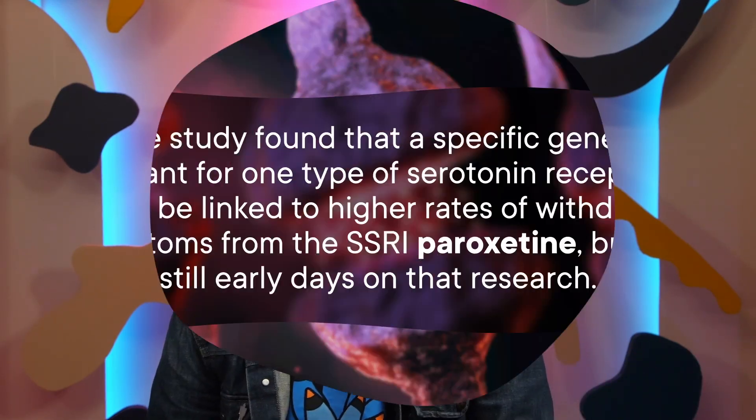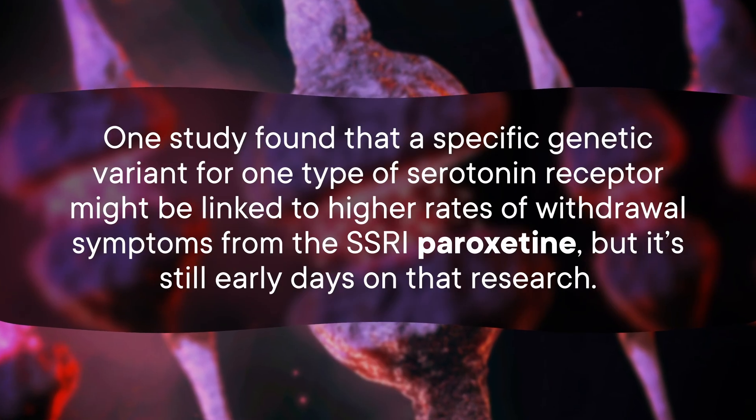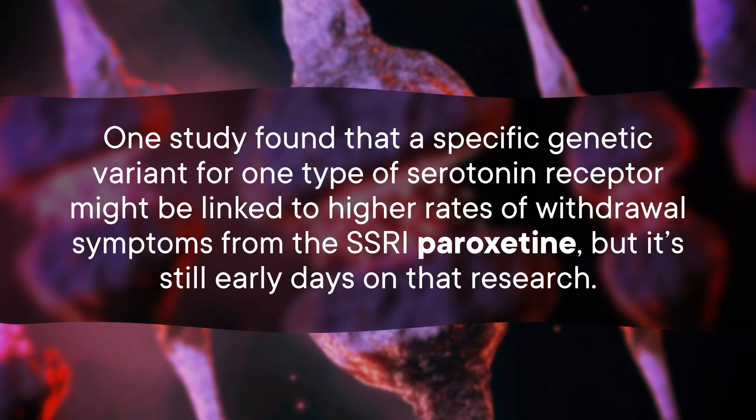There may even be a genetic component to who gets the worst withdrawal symptoms. One study found that a specific genetic variant for one type of serotonin receptor might be linked to higher rates of withdrawal symptoms from the SSRI paroxetine, but it's still early days on that research. So the gist is, who gets what symptoms when coming off which drugs is all kind of a grab bag.